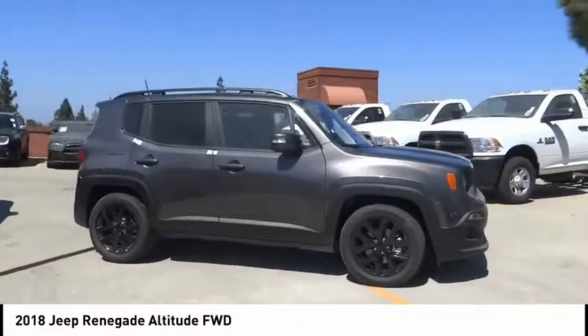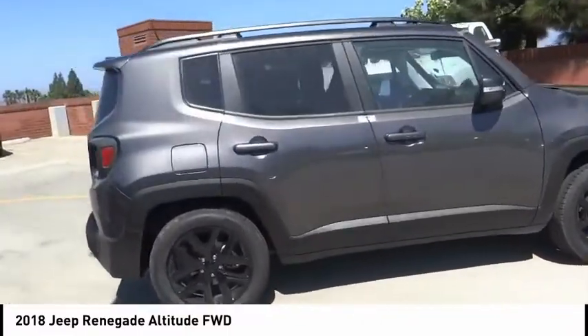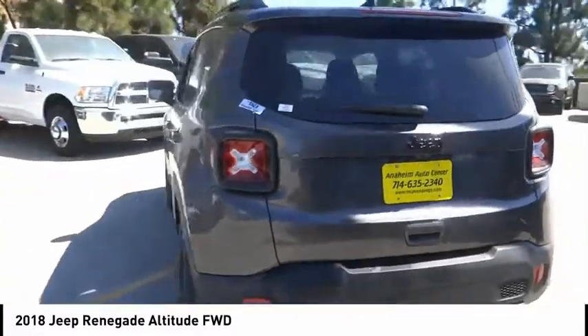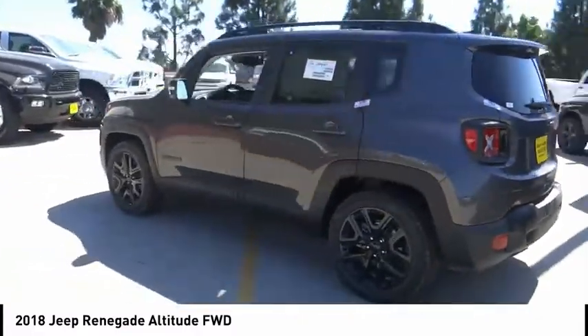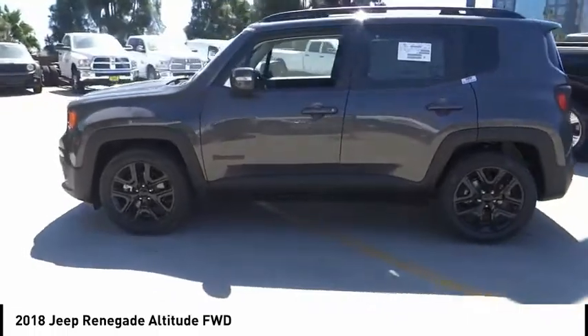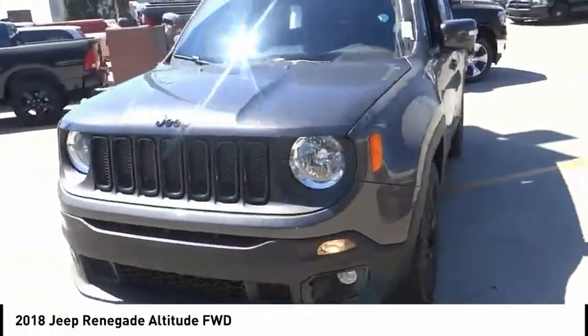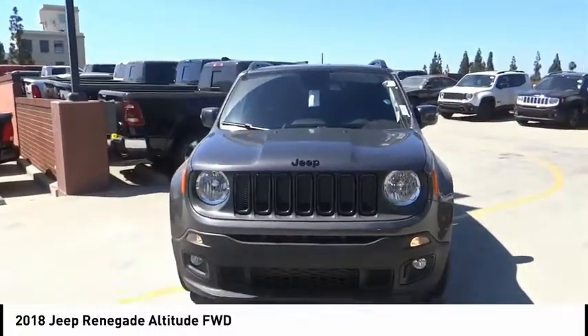Stop by and take a look at this 2018 Jeep Renegade. The Jeep Renegade offers full-size capability built in a smaller SUV. It's an incredible combo of smart technology, cool colors, and innovative materials.